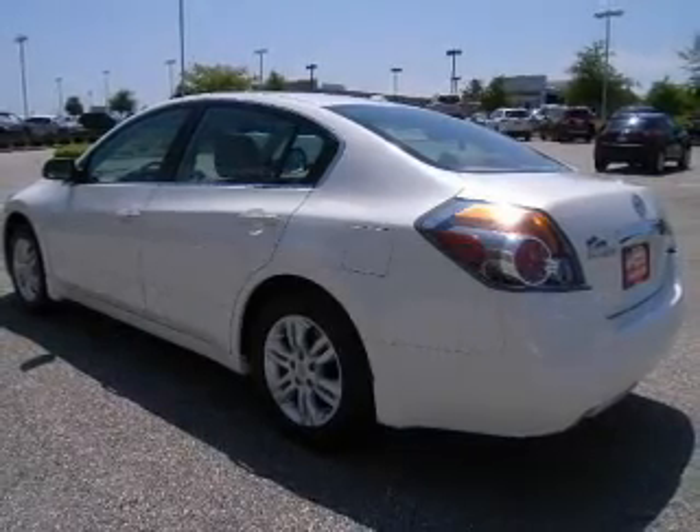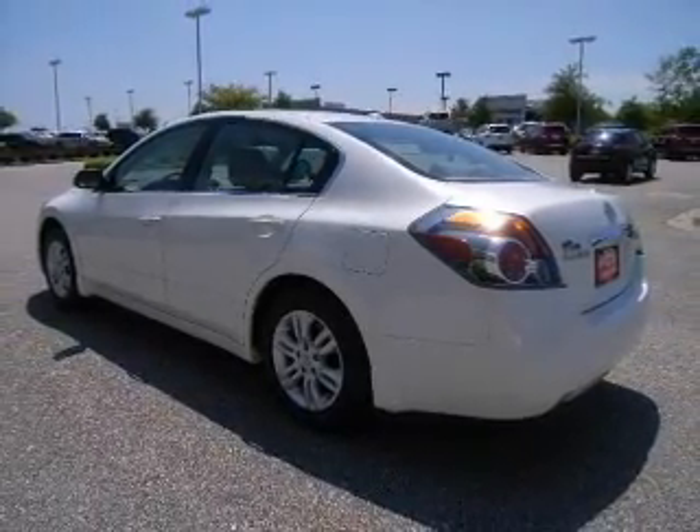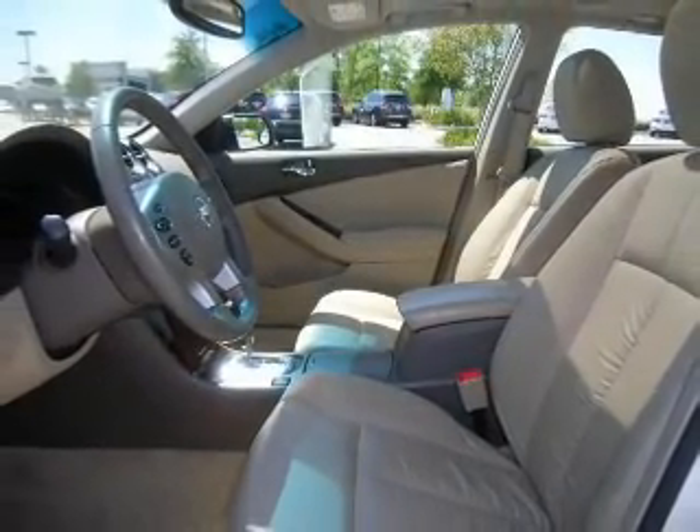The powertrain includes front-wheel drive with an efficient four-cylinder engine connected to a smooth-shifting automatic transmission. The anti-lock braking system will help keep you safe on the road.